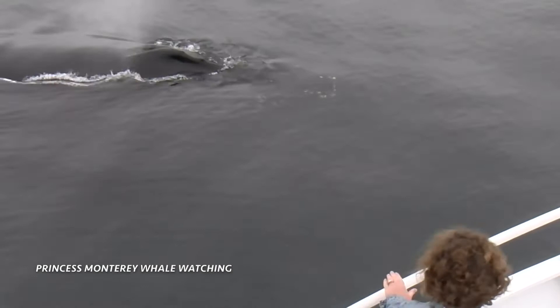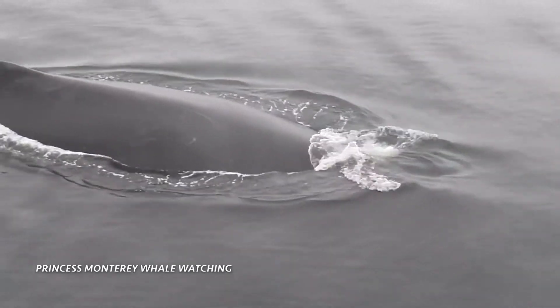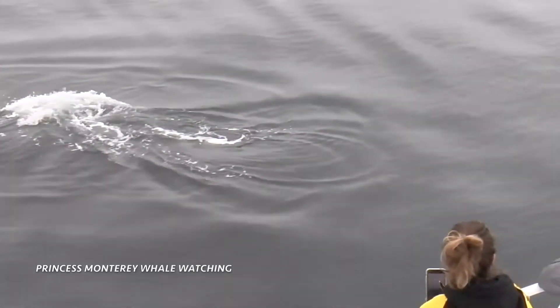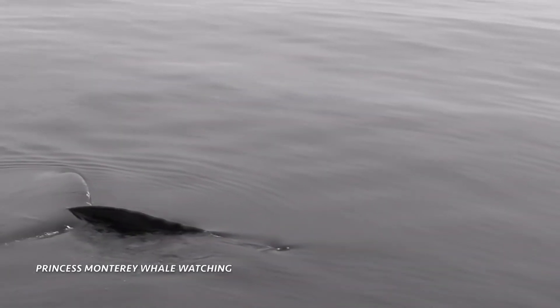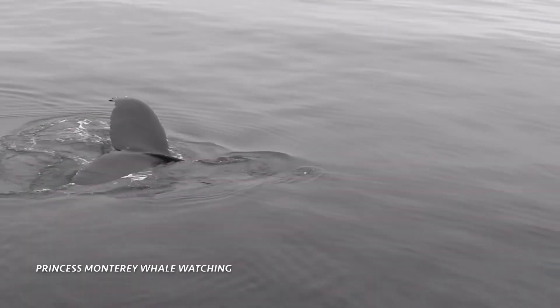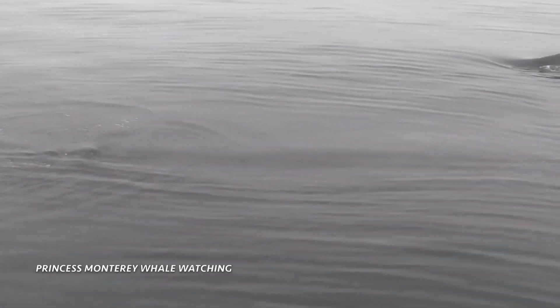There's nobody on the bow. Breathe in the whale snot. Seven o'clock, you can see the pectoral fin under the water. He's sitting right under the surface, right here. Those tail flukes can be 15 feet wide.